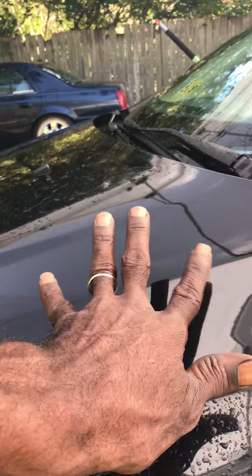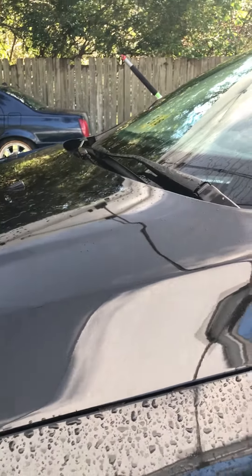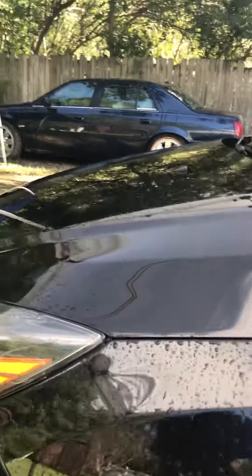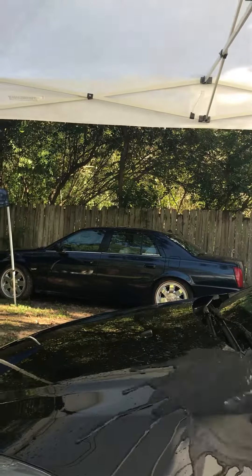Just watch how fast the water wants to leave away from the surface. It's only one step of a three to four step process that we're going to do on this car. Just watch the water sheet motion. It doesn't want to stick.